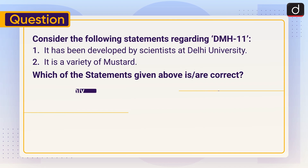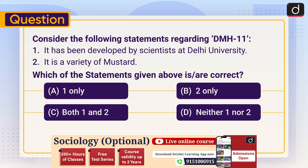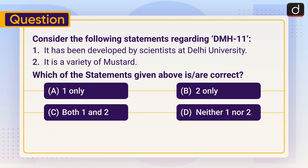Now it's time for the practice question. Consider the following statements regarding DMH-11: One, it has been developed by scientists at Delhi University. Two, it is a variety of mustard. Which of the statements given above is or are correct — one only, two only, both one and two, or neither one nor two? Send the answer in the comment section. Stay tuned for the next episode. Thanks for watching. Have a great day.